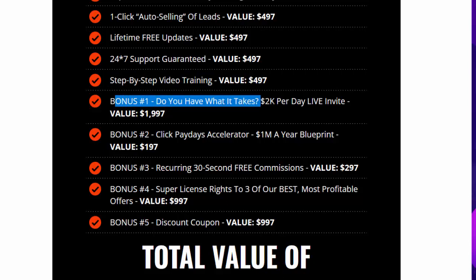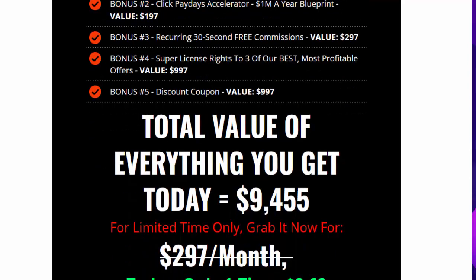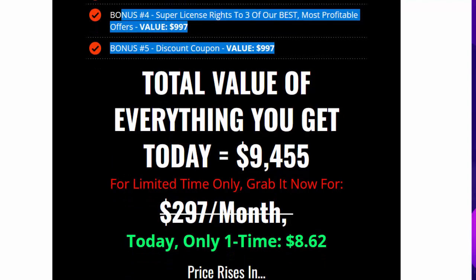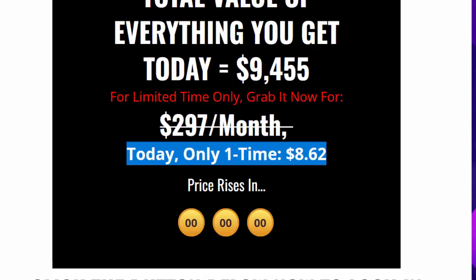Bonus one: $2,000 Per Day Live Invite — value $1,997. Bonus two: Click Paydays Accelerator One Million Dollars a Year Blueprint — value $197. Bonus three: Recurring 30-Second Free Commissions — value $297. Bonus four: Super License Rights to three best offers — value $997. Bonus five: Discount Coupon — value $997. Total value of everything: $9,455. For a limited time only, grab it now — today only — for a one-time payment of just $8.62.